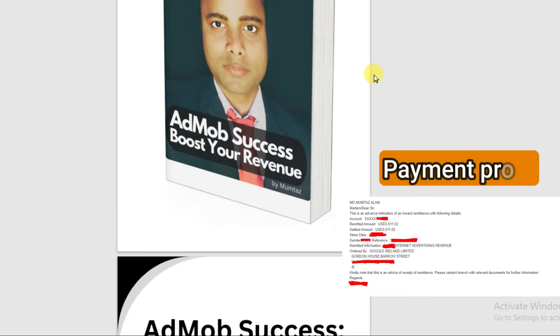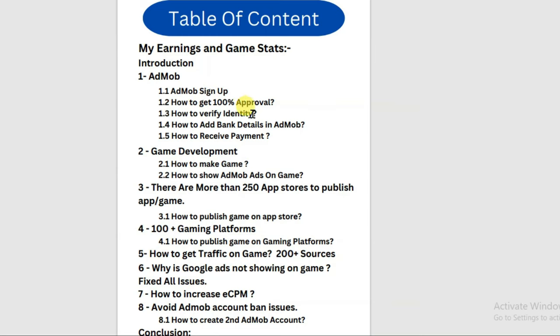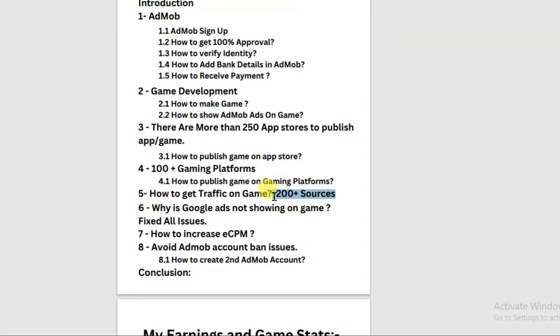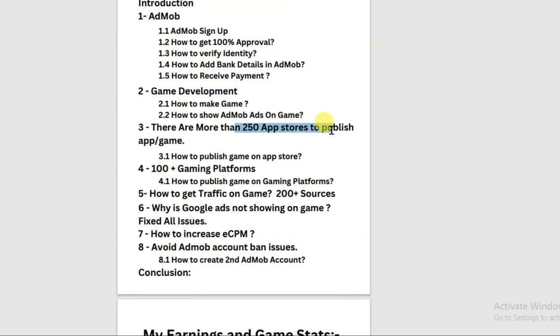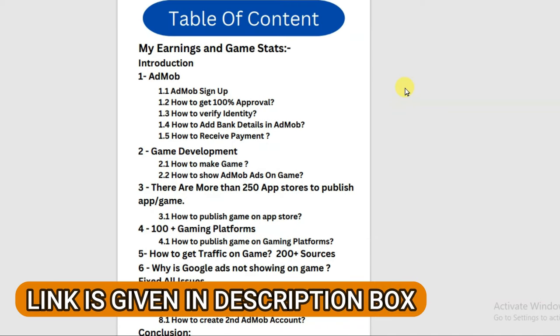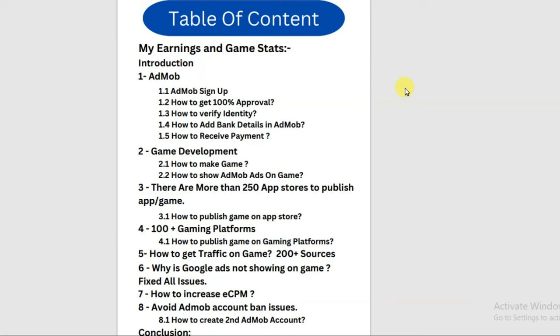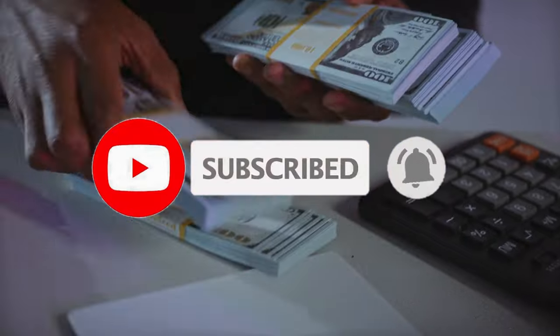Here you can see I have made a full course about Google AdMob. In this course you will learn how to sign up on Google AdMob, how to get 100% approval, how to verify identity, how to add bank details in AdMob, and how to receive payment. I have shared over 200 traffic sources to get audience, more than 250 APK stores to publish your game, and how to increase your earnings. You should check my AdMob full course — the link is in the description box below. I hope this video is helpful for you. Please subscribe, like, and share this video with your friends. Thanks for watching — I'll see you in the next video.